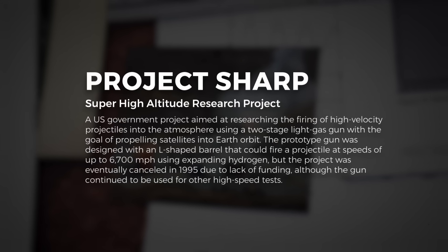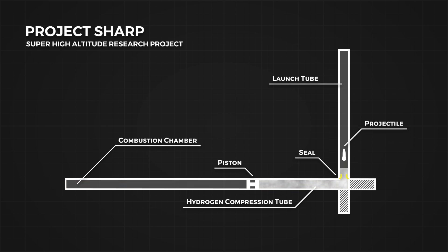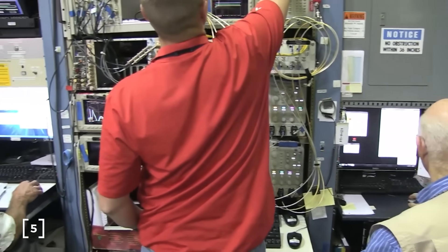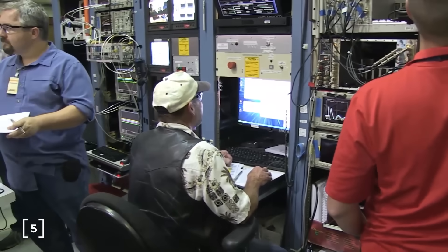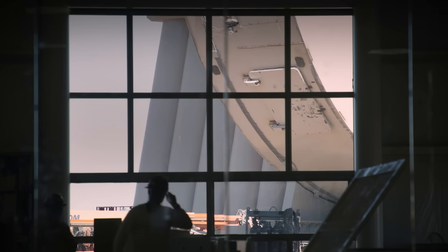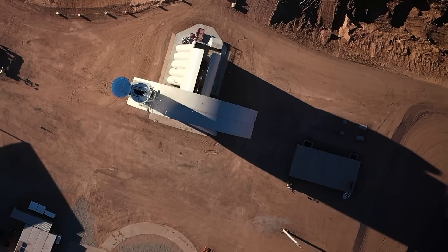Other projects followed. Project SHARP, an even bigger light gas-powered gun tested in California in the 1990s, used lightweight hydrogen gas to achieve a muzzle velocity of 7 km/s — since no projectile can exceed the velocity of the propellant pushing it. The estimated $1 billion needed to scale it up never arrived, and the system was ultimately used to test subscale hypersonic scramjet designs. Today, SpinLaunch is attempting to pick up where these projects left off, using a different kinetic launch system to replace large, expensive first-stage rockets.